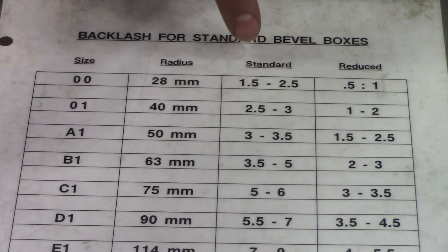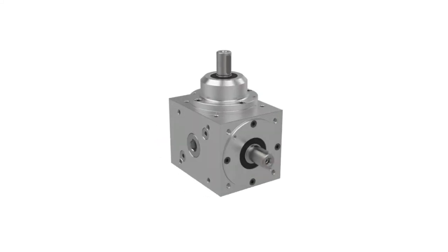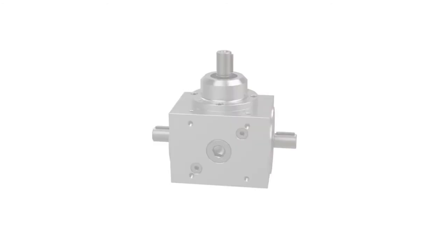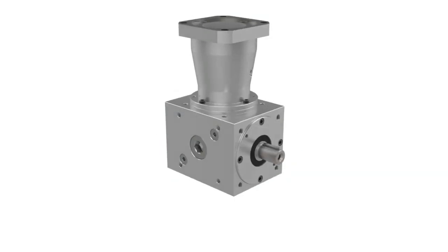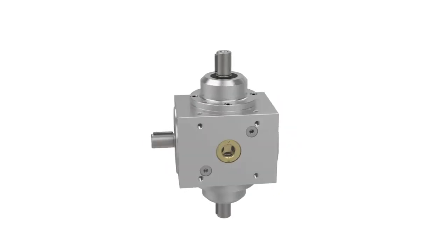One of the amazing attributes of the Tandler Gearbox is its design versatility. There is no other manufacturer that offers more input and output configurations as standard. It is available with a solid output shaft, hollow bore, hollow spline, or even a hollow shrink disc. The box can be configured as an engaged, disengaged, or reversing gearbox. It can be built with an input flange to accommodate an AC or servo motor, or with a shaft literally coming out of every side of the gearbox.